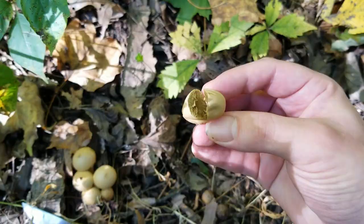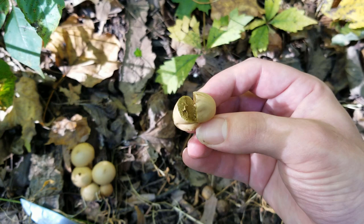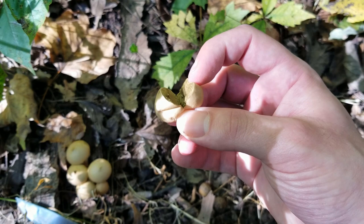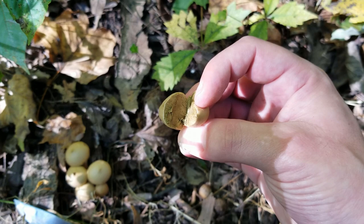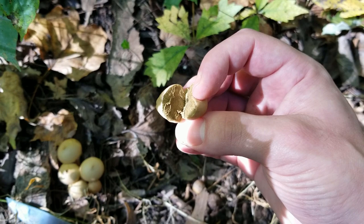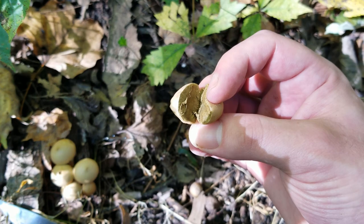Over here we can see some more pear-shaped puffballs growing out of this log. You simply want to take the puffball off the log and cut it in half to see the inside. We can see here the inside of this one is brownish-green, so this one is bad — not edible any longer. You want to make sure the inside is white. Another good reason for cutting them in half is to see if there's a stem developing on the inside, because they can resemble some button mushrooms. Sometimes if a log is buried you can't really see it, so it's a good idea to always cut your puffballs in half before consuming them.